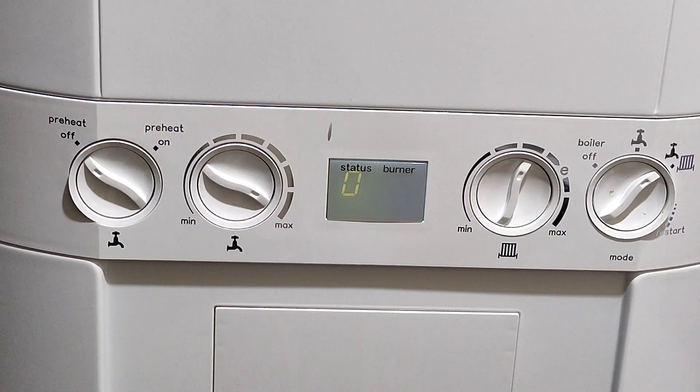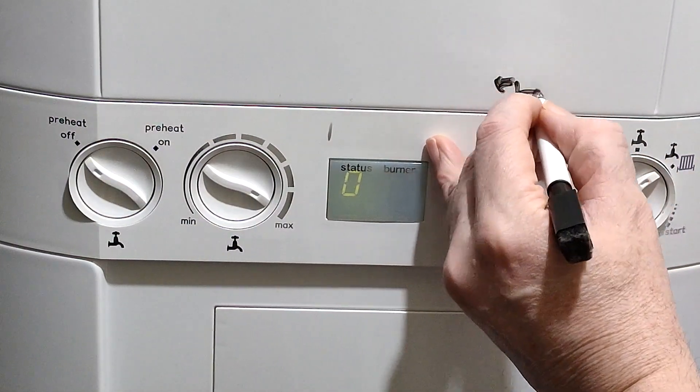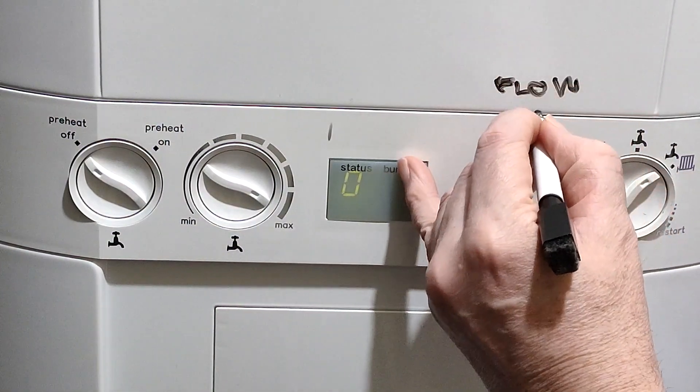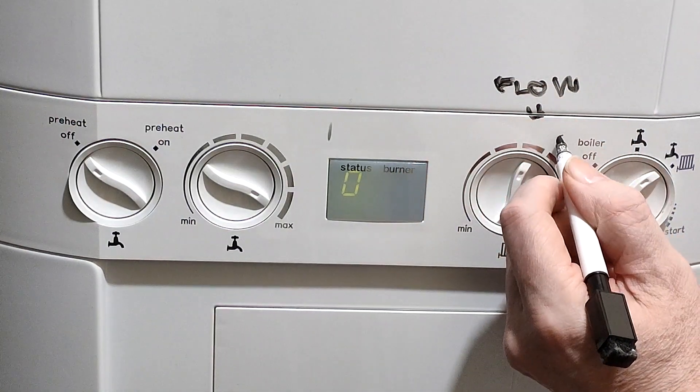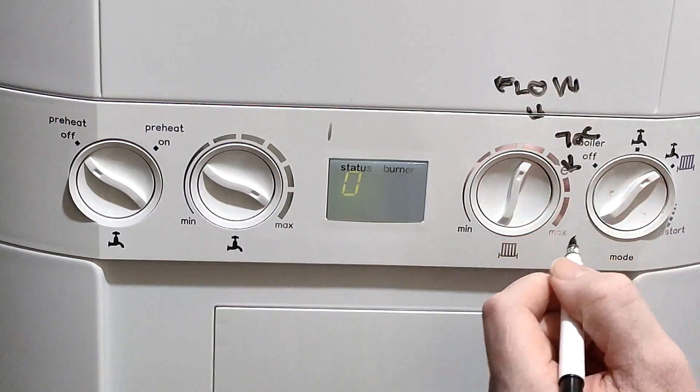Either ask your boiler engineer or do it the night before and make sure the engineer knows if the water pressure is right or not — because if it's too low, somebody's going to have to fill it up. You could learn how to top up your water in the radiator system, but you'll have to look online and it's not as easy as bleeding the radiator.